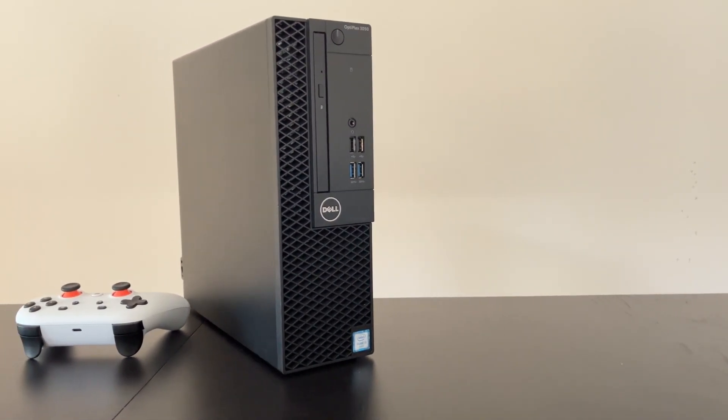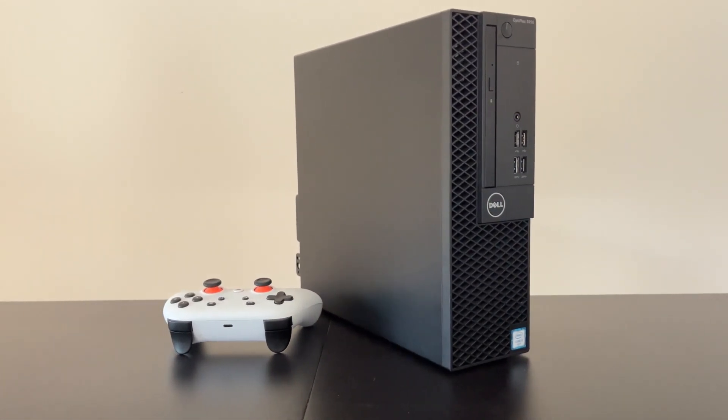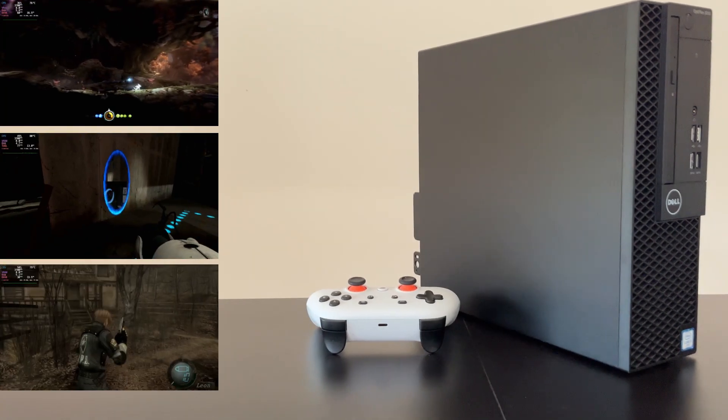I bought a cheap low-spec OptiPlex to see what it can do with Linux gaming. Spoiler — a lot! But first, let's talk about the specs.